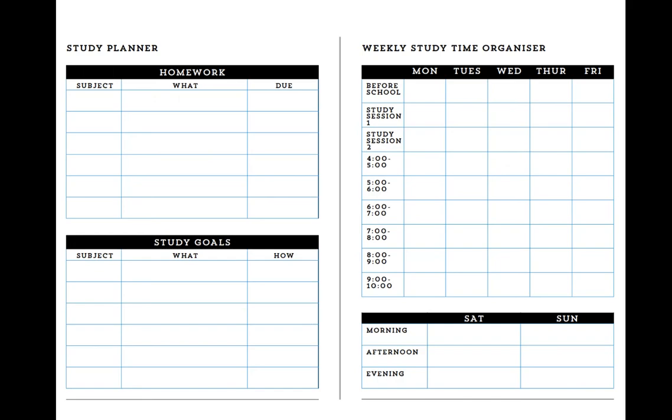Smashing VCE also includes a planner set up specifically to help students plan study. Unlike traditional high school planners, which are just diaries, Smashing VCE on each page of the planner gets kids to separate out what homework they need to do from what their study goals are, and gives them a template for organizing their time in terms of study.